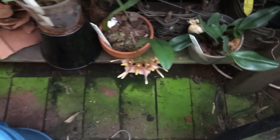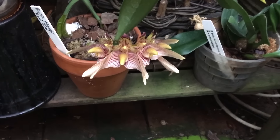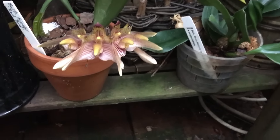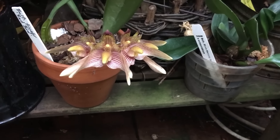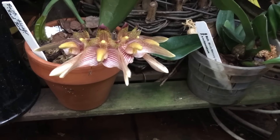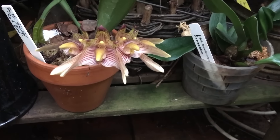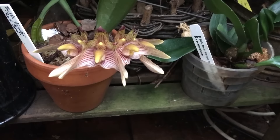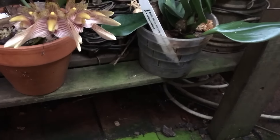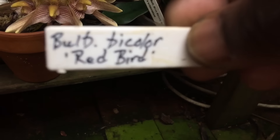Down below here is a Bulbophyllum that I got from Bill Toms at bulbophyllum.com — you should check out his website as he's got some great crosses and a large variety of flasks. Also check out his Facebook page for some videos of his growing environment, which is amazing and spectacular.